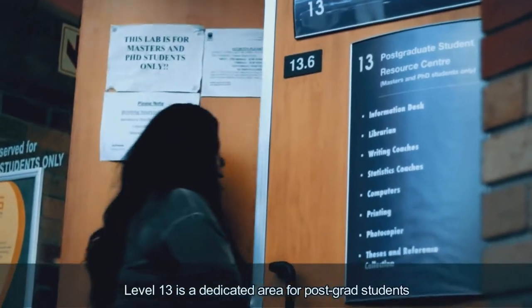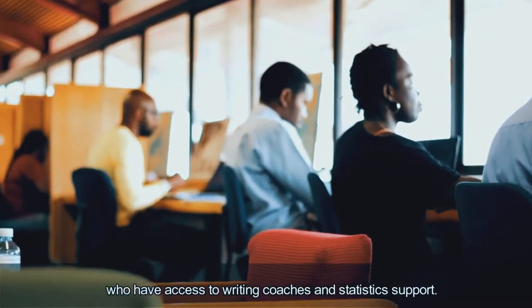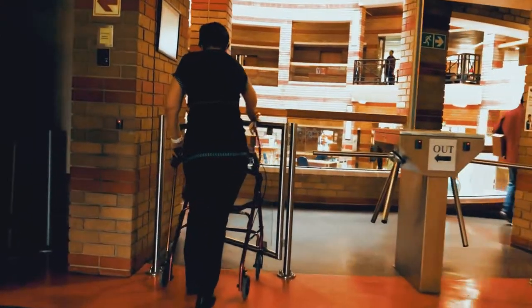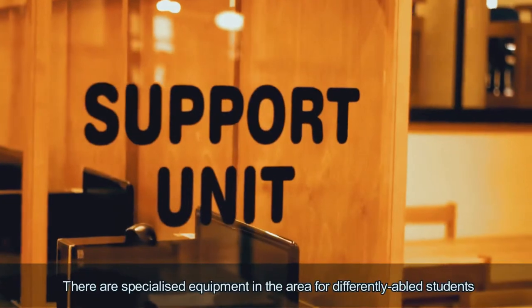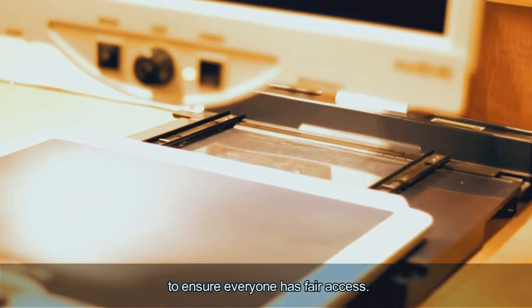Level 13 is a dedicated area for postgraduate students who have access to writing coaches and statistics support. There is also specialised equipment in the area for differently abled students to ensure everyone has fair access.